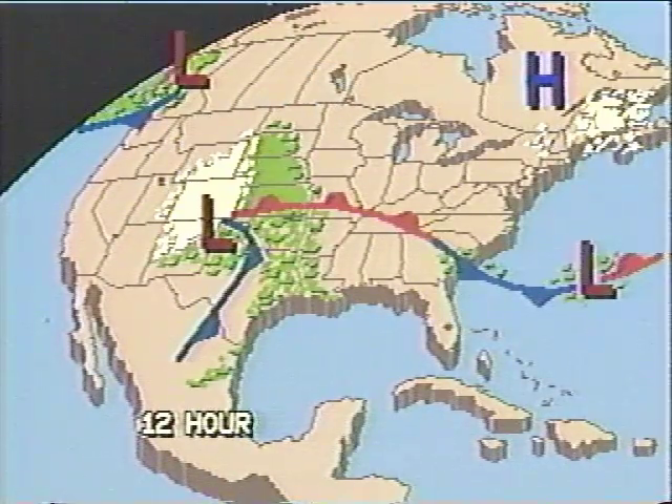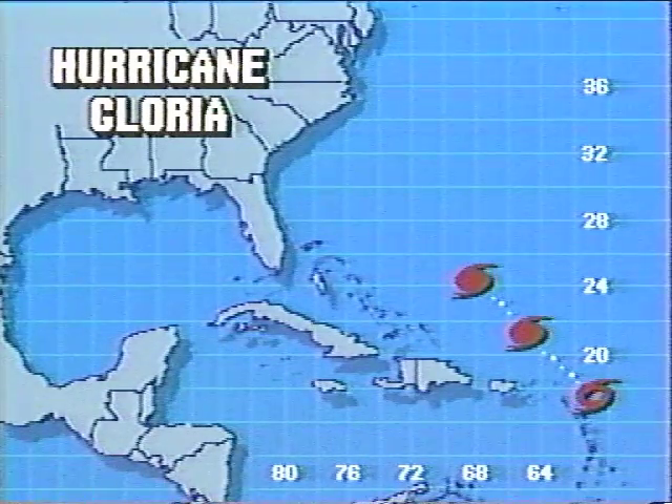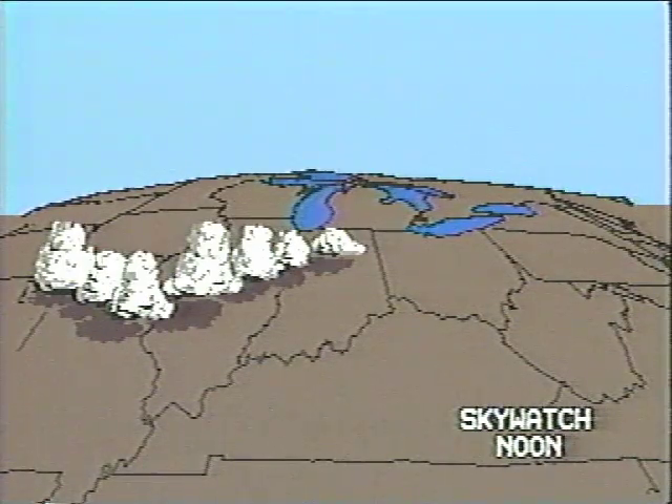With AccuWeather, you can select from a variety of animated graphics that show the movement of weather across the country, how a hurricane moves, or how a thunderstorm develops.